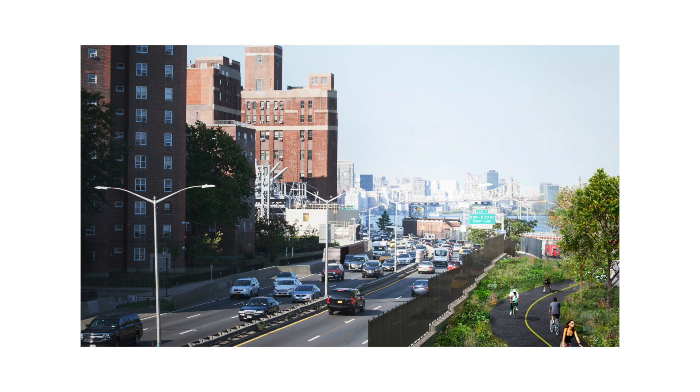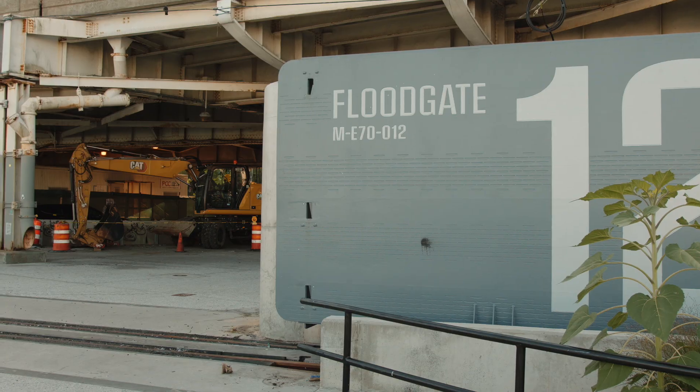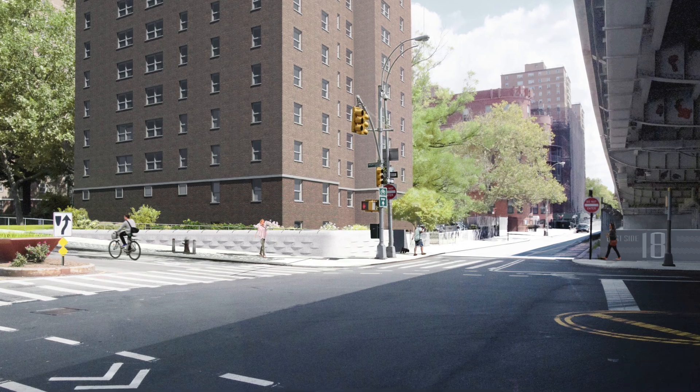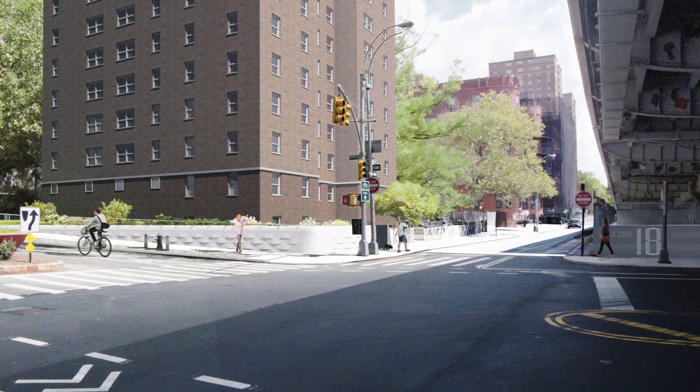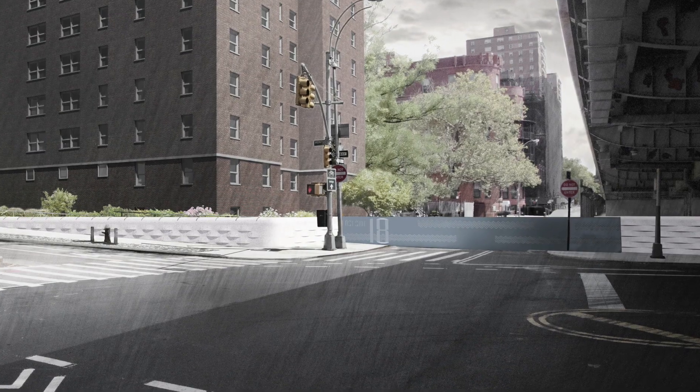So you have these massive rolling doors that sort of nest inside the hills during, let's say, 99.9% of the time. And in the moment a storm surge is coming, they will slide in place and sort of complete the Dry Line or the flood protection.